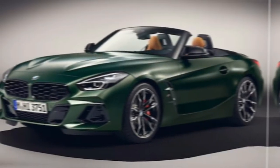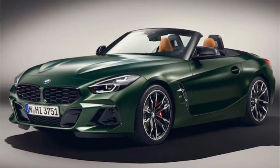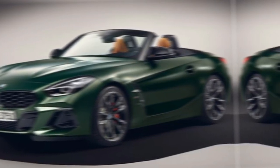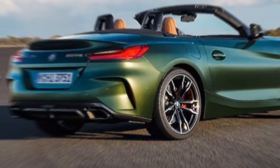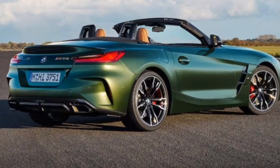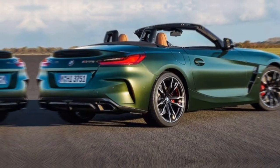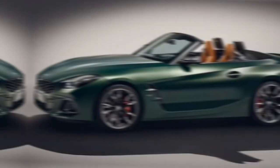The 2025 BMW Z4 M40i is more than just a convertible sports car. It's a celebration of driving passion, with its powerful engine, sharp handling, and now the glorious return of the manual transmission. It's a car that begs to be pushed, savored, and experienced on your favorite winding roads.